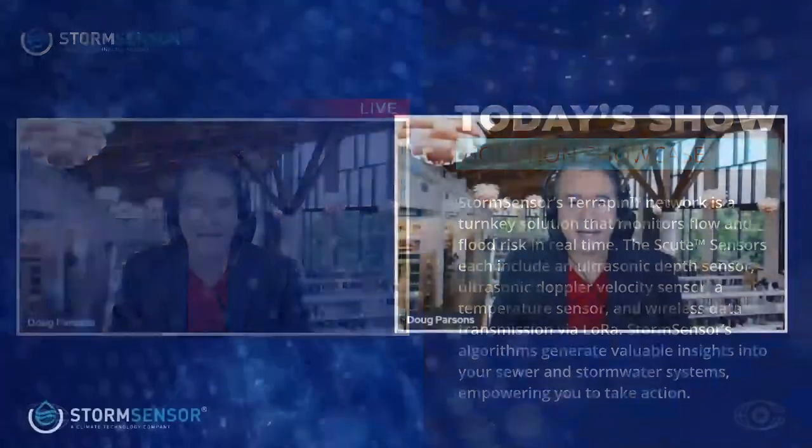Host: Welcome back to the show, Aaron. Aaron: Hi. Thank you for having me. We have chatted before, but I do want you to give us a little bit of background. What is StormSensor?